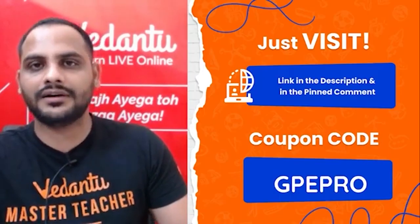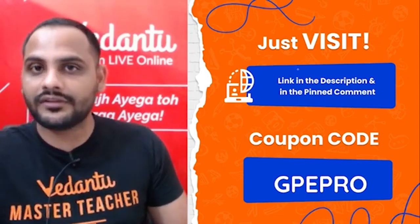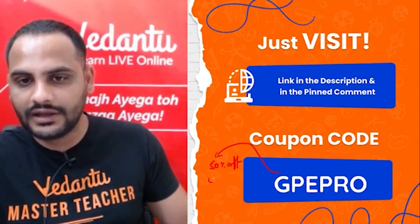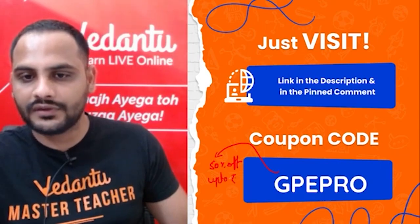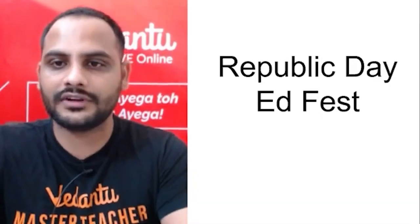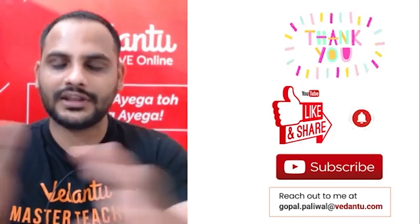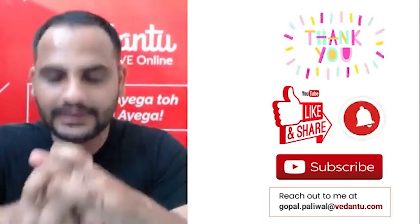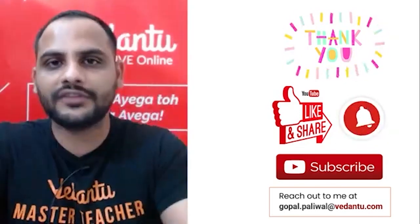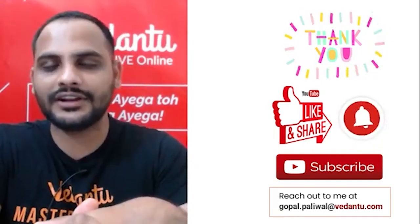These are some of the tips which will help you overcome the fear of maths and make maths easier. Before I go, it's the last day of Vedantu's AdFest — GPE PRO is your code to get 50% off up to rupees 2000. Definitely register and take the benefit. Thank you so much for joining the session. I hope all of you enjoyed it. Please like the video, share it with your friends, and subscribe to the channel. I'll see you all in the next class — bye!